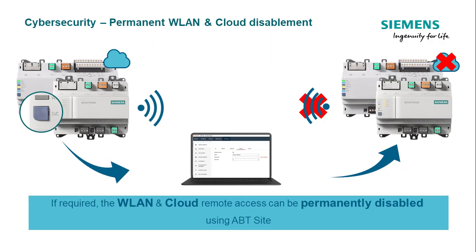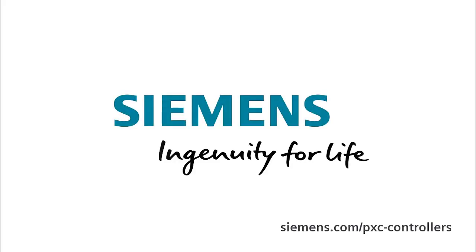Of course, if these functions are to be used in future, it is possible to enable them again from ABT Site. Siemens — Ingenuity for life.